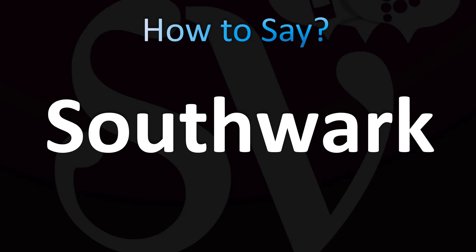Southwark is how it's pronounced — you could spell it essentially S-U-T-H-U-K, with a stress on the first syllable and a TH sound: Southwark. It's easy, once you know and now you know.